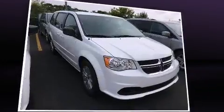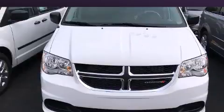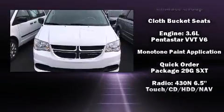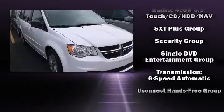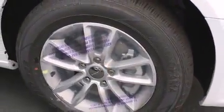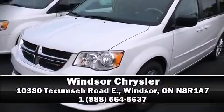No matter how far the drive, Dodge also prioritized safety and security with features such as dual front impact airbags, anti-whiplash front head restraints, a security system, and four-wheel disc brakes with ABS. Our knowledgeable sales staff is available to answer any questions that you might have — we are here to help you.